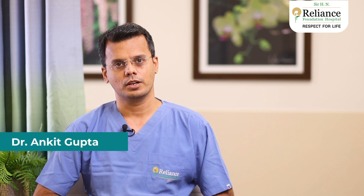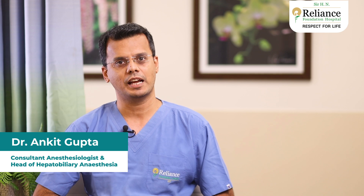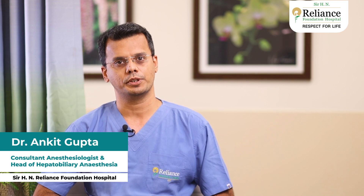Hello everyone, I am Dr. Ankit Gupta, working as consultant anesthesiologist and head of hepatobiliary anesthesia at Sur HN Reliance Foundation Hospital, Mumbai.